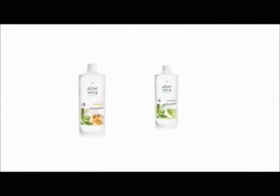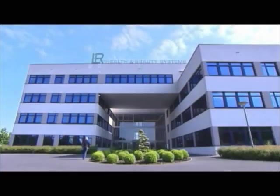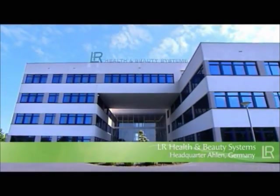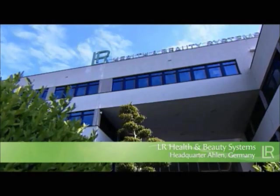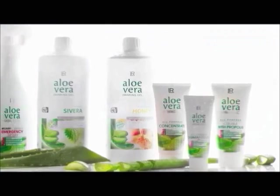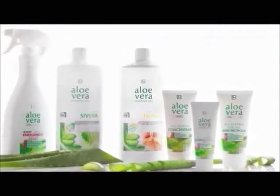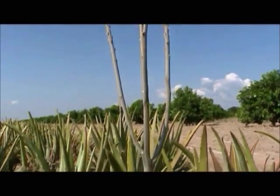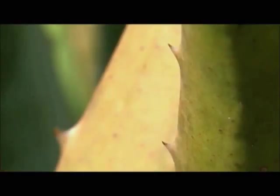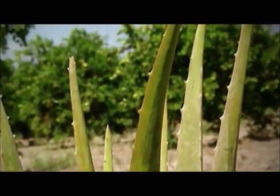Aloe Vera has been the flagship of the German company LR Health and Beauty Systems for ten years now. Hardly any other company has access to such comprehensive knowledge on Aloe Vera and its processing. The company uses only the very best raw materials to manufacture the LR products. LR discovered particularly high-quality Aloe Vera plants in Mexico.